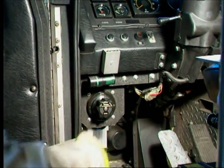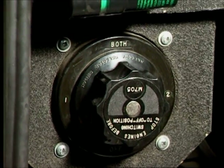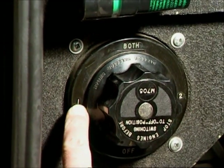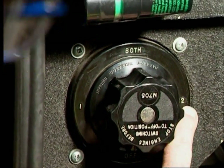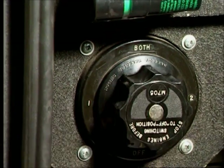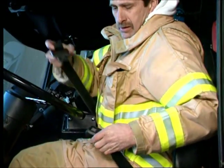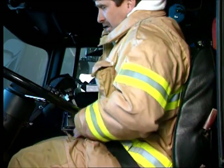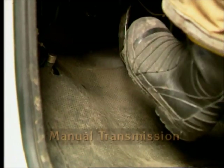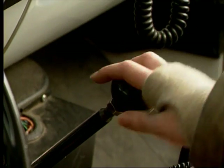Next, find the vehicle battery switch. Most apparatus have two batteries. The switch may have four different settings: off, battery one, battery two, and both. Some apparatus only have a simple on-off switch. You must operate the battery switch before you start the engine. Once you get into the cab, set the ignition switch in the on position. If your apparatus has a manual transmission, you should depress the clutch pedal and make sure the transmission is in neutral.